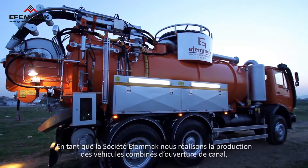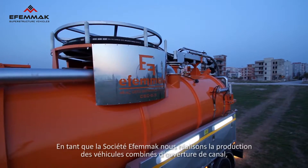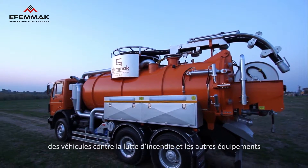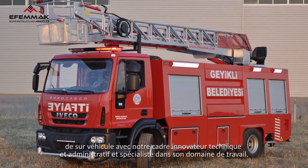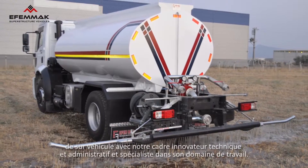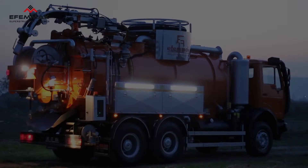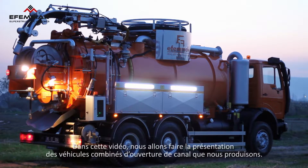As FMMUC, with our expert and innovative technical and administrative team, we produce combined channeled unblocking vehicles, fire engines, and other vehicle superstructure equipment. In this video, we will introduce the combined canalization vehicles we produce.